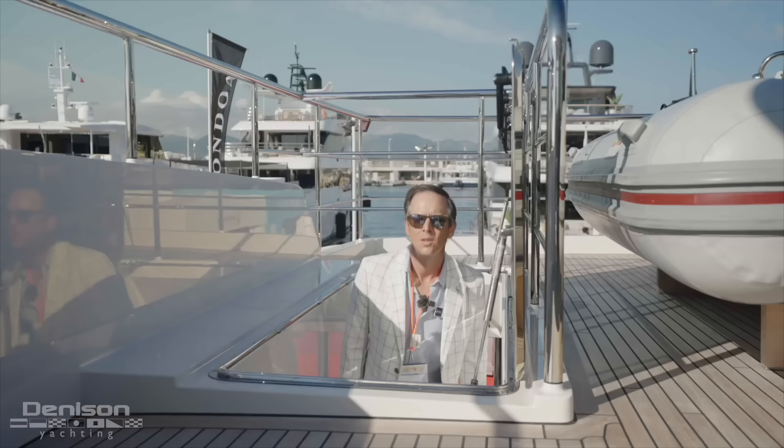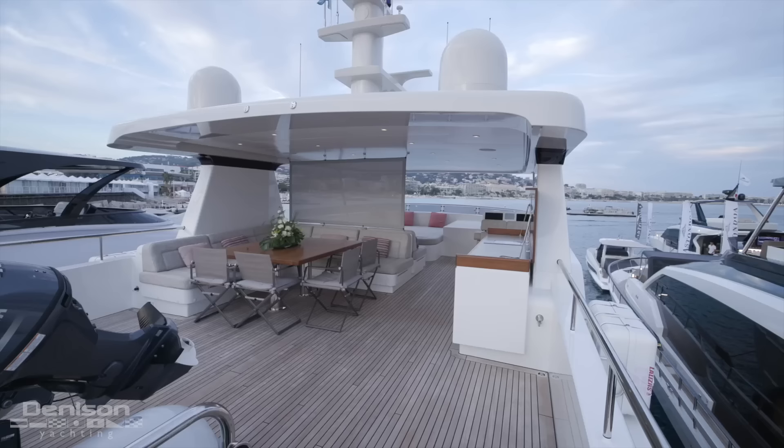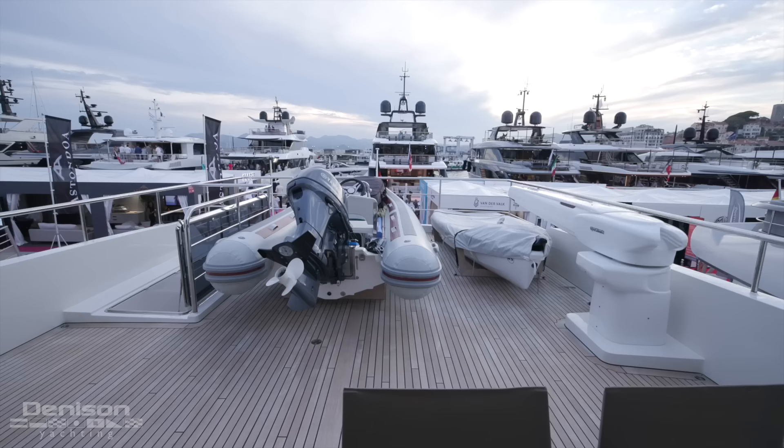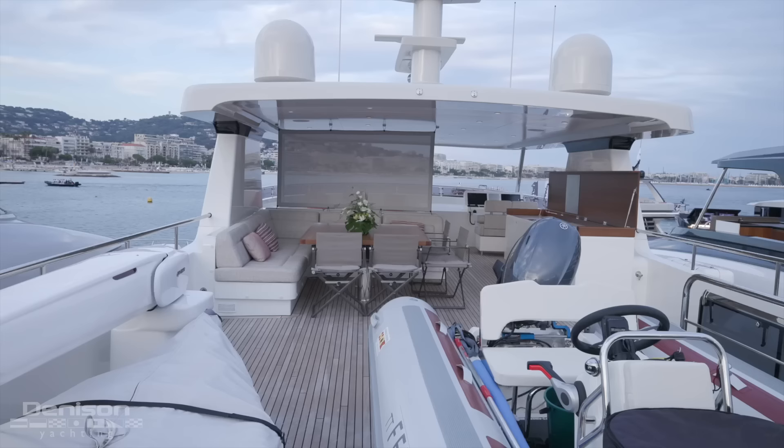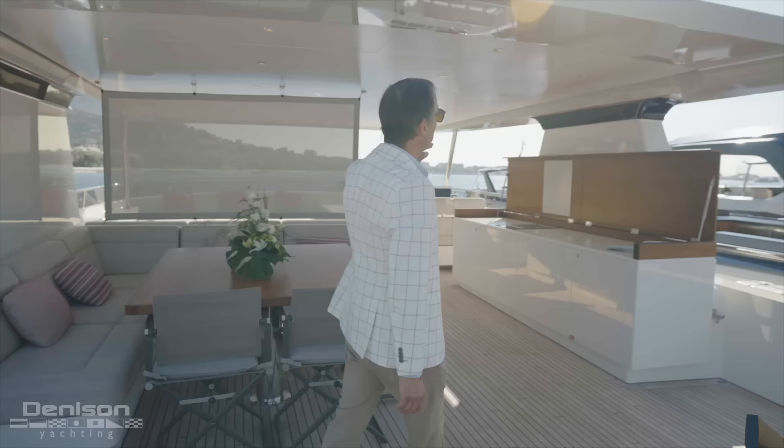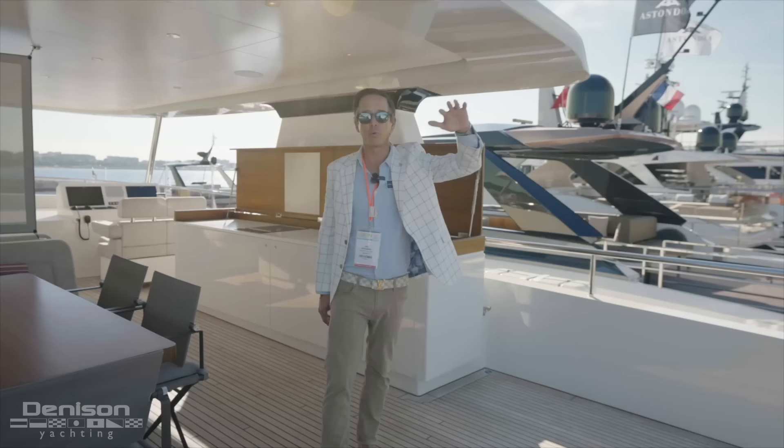We step up to an expansive flybridge — it's the full beam utilized on a very square boat, giving you a ton of space up here all on one level. You've got your tender storage back here with a davit; this can be configured any way you like. I like having the tenders in the aft area so that when they're not in use, you can remove them and utilize this space for sun lounging. Move forward under a huge hardtop — there's hardware here for an awning that raises up, with poles for a tension setup, very cool for when you're enjoying that space without the tenders on board.